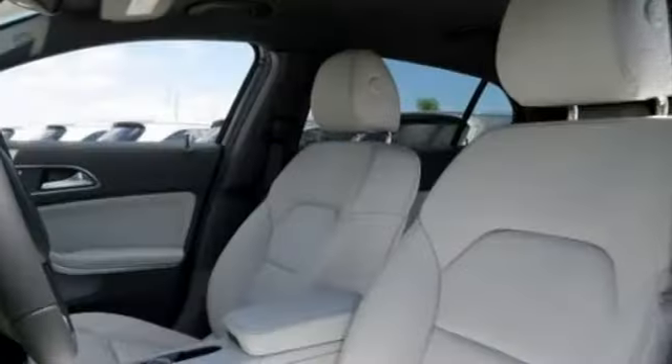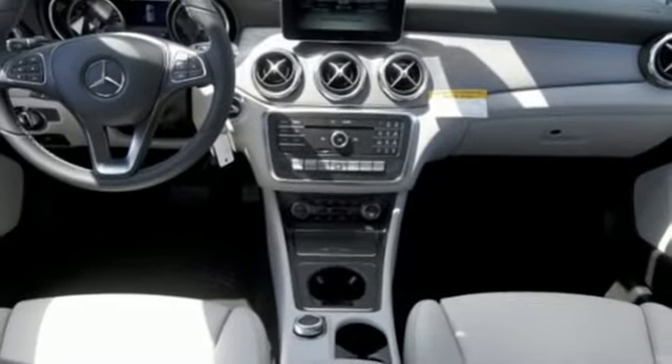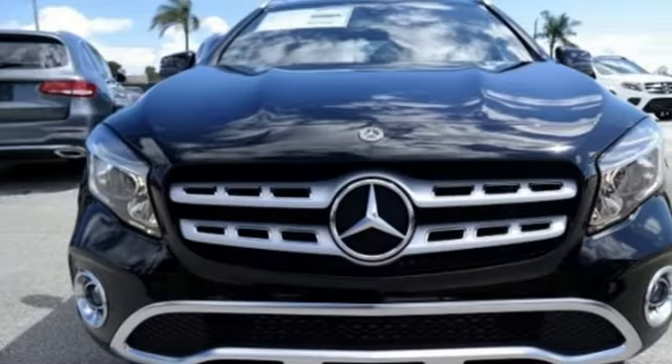This compact SUV is authentically Mercedes-Benz, so you know you'll enjoy a powerful and comfortable drive too. For years to come, this is the perfect crossover for you.